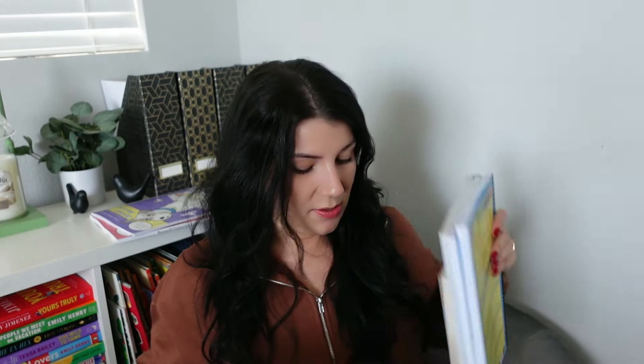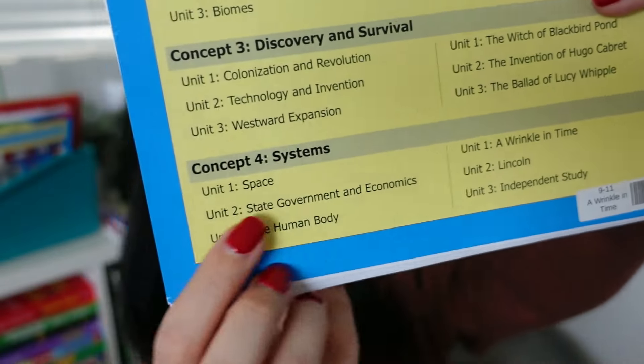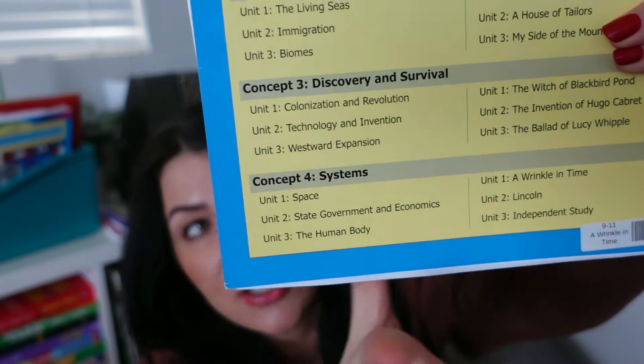She'll be using those units for language arts, science, and social studies, plus her Saxon math. I have her six units in a bin — each unit has a corresponding literature book since it's a literature-based curriculum. Her very first units are: a language arts unit reading A Wrinkle in Time, and at the same time a science/social studies space unit. She works on a language arts unit alongside a corresponding science or social studies unit — six units total to wrap up the school year.